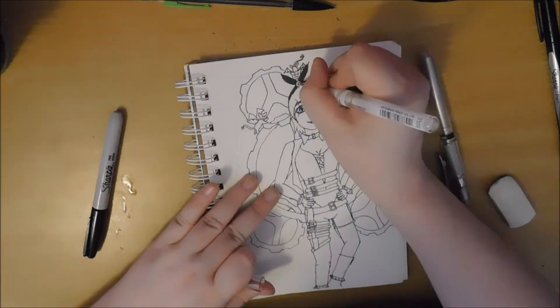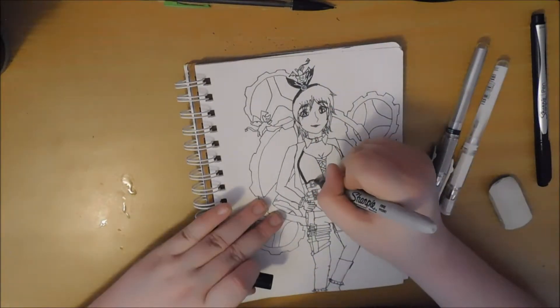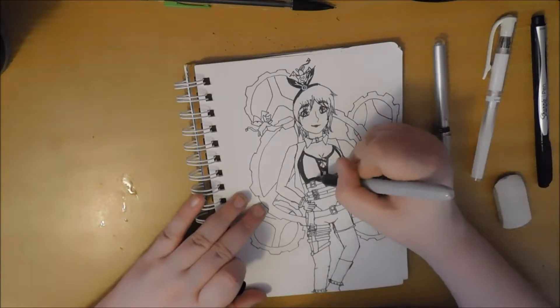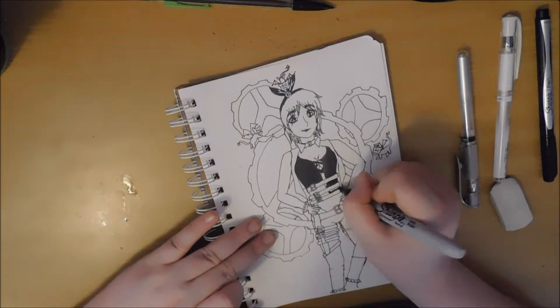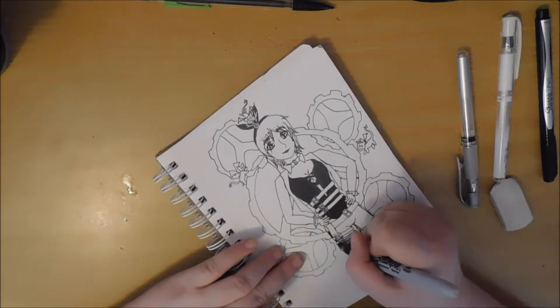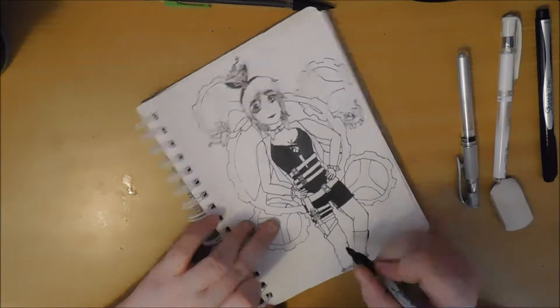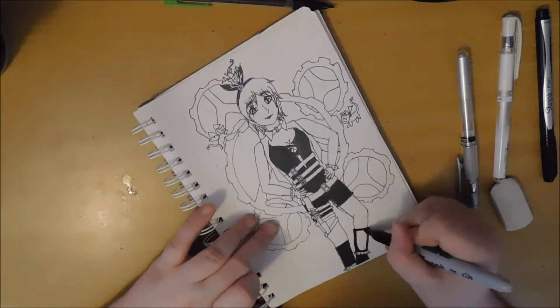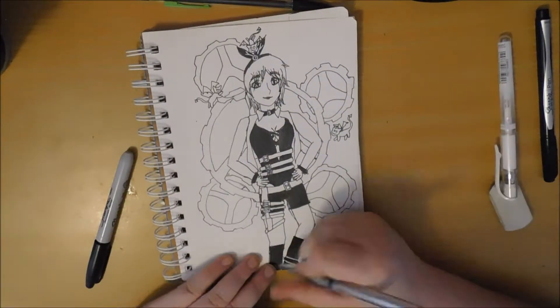So I decided to go onto an app that I have called Love Nikki and dress up my character in kind of like a thief, bad person outfit. I took a picture of it and then just drew the image based off that picture. And that's why there are these cute little devils and gears in the background, because that's what I had in the image on my phone.